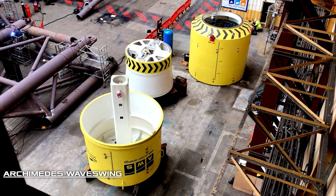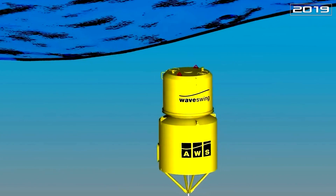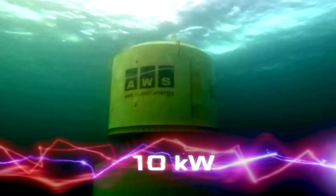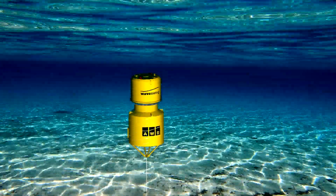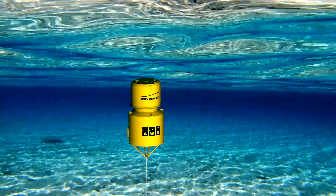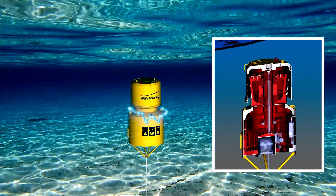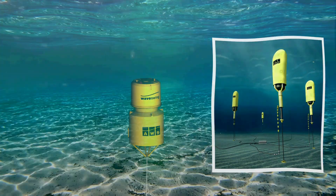The Archimedes Wave Swing wave power plant works on a different principle. In 2019, AWS Ocean Energy, a Scottish company, received a grant for their development, and in 2022 successfully conducted tests in the Orkney Islands. The average power of the test sample was 10 kilowatts — 20 percent better than their own predictions — with a peak power of 80 kilowatts. The device consists of two float chambers: the lower one is fixed closer to the seabed, while the upper one moves up and down under the pressure of passing waves. This motion is converted into electricity by a direct drive generator, and at a depth of about 25 meters, the device avoids the destructive effects of storms.